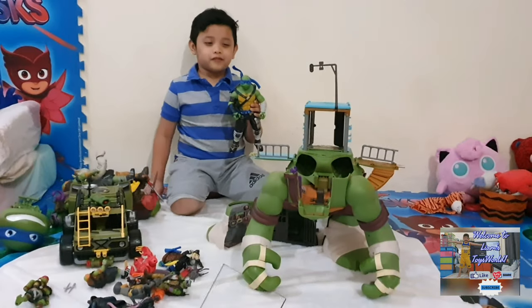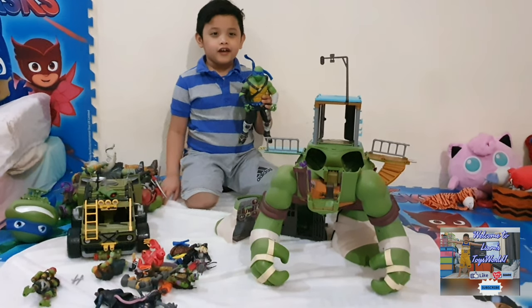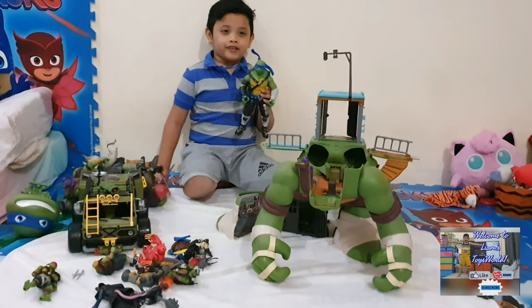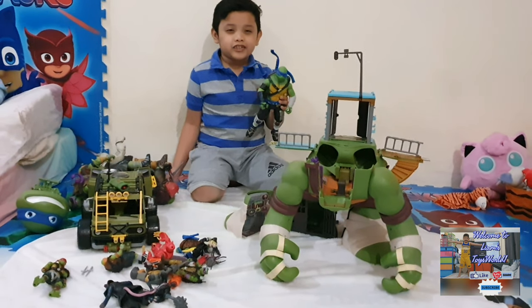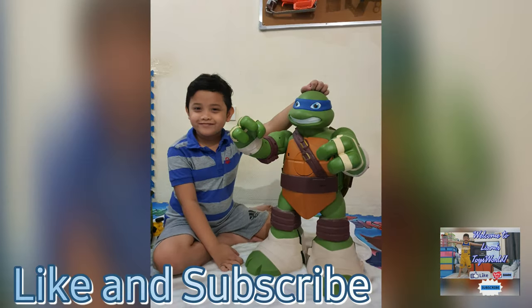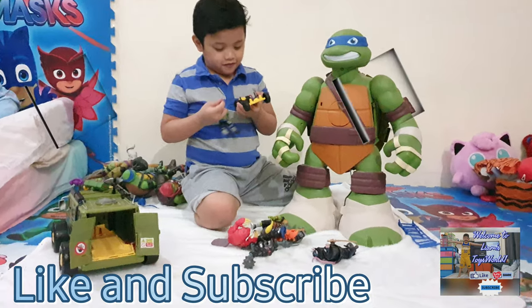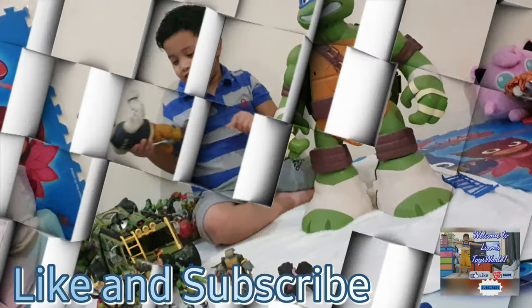Alright, that's my Ninja Turtle Collection vlog. I hope you like it. Please like and subscribe and hit the bell button on my channel, Liam's Toys World. Bye!